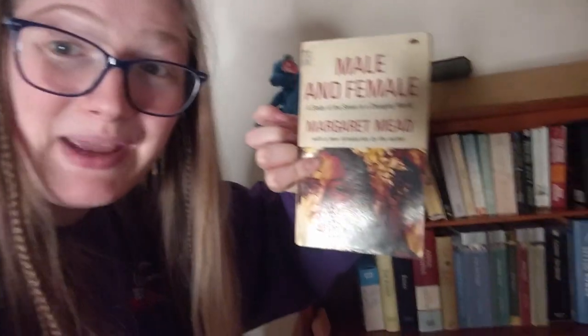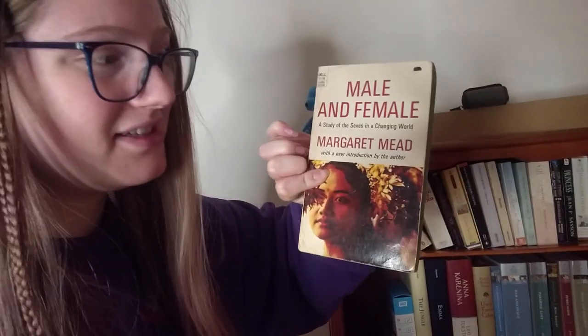Number six is find a book that is a mass-market paperback. That is very easy for me — I will show you I have a whole shelf. 'Male and Female: The Study of Sexes in a Changing World' by Margaret Mead.